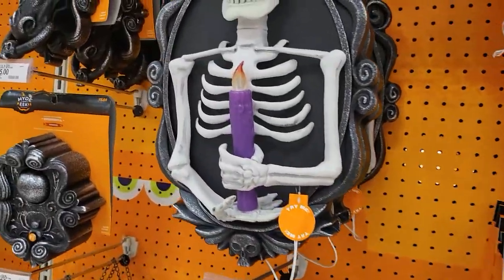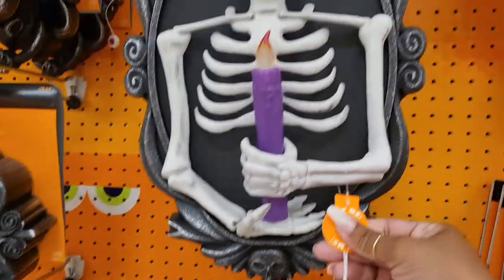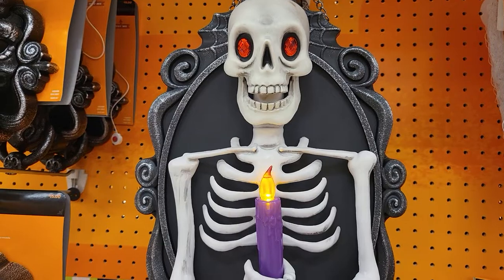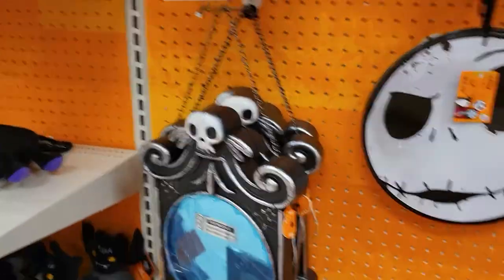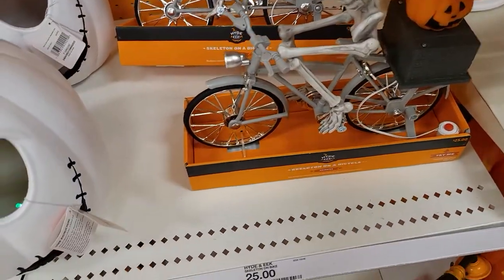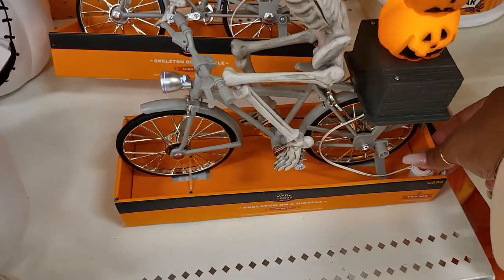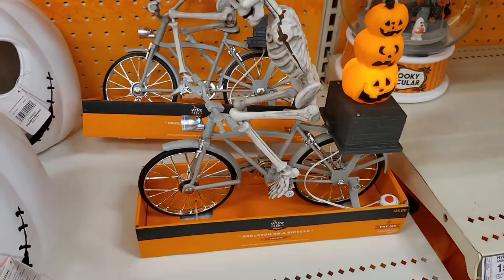There are some things you can hang on the door — that one is $35. Let's see what it does. This one is $25 — let's see what it does. It says 'Happy Halloween!'